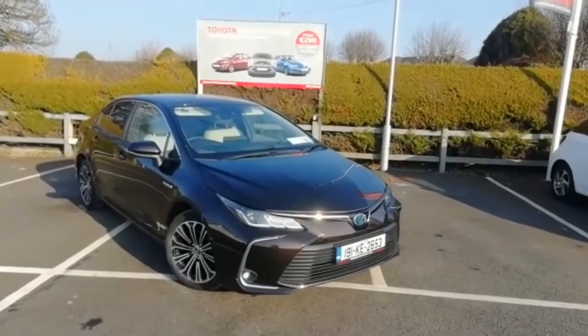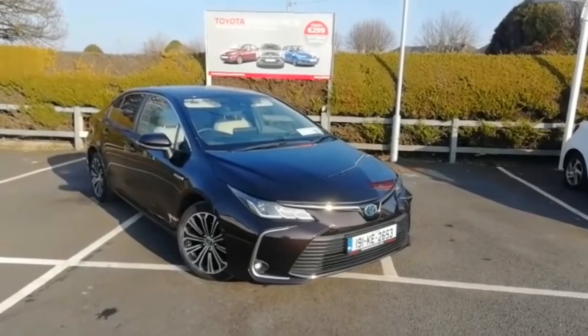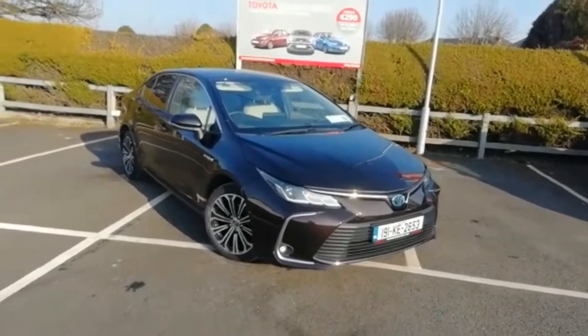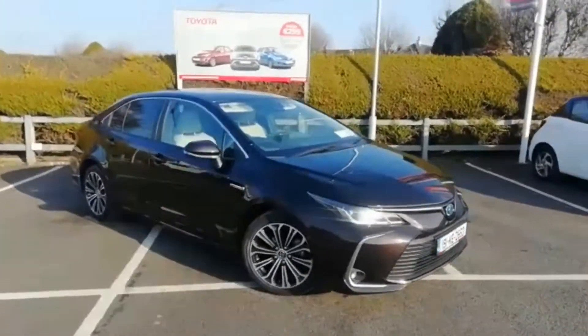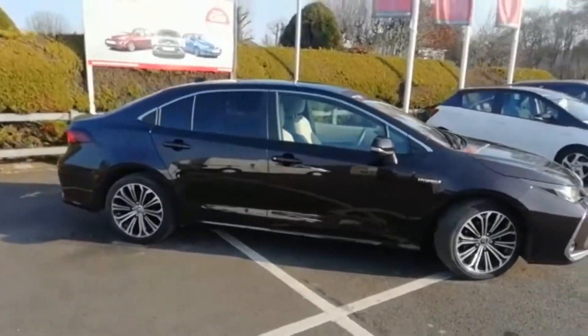Hi, this is Ivan from Monaster Evan Motors, and today I want to show you around this 2019 Toyota Corolla Saloon Lunasport Hybrid. This is an absolutely stunning looking car, finished in pearl bronze metallic.